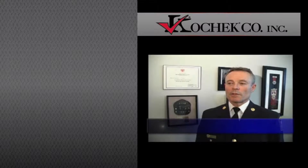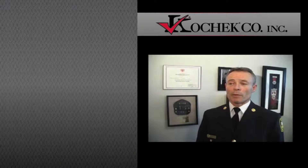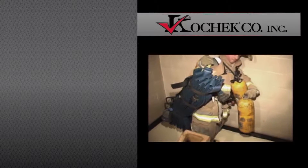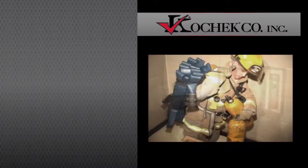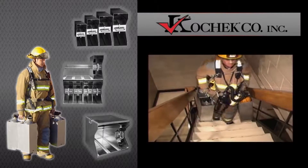My name is Bob Mowat. I'm Assistant Chief with Whitby Fire and Emergency Services. I have witnessed first-hand an air cylinder dropping from a vehicle, the valve breaking, and the potential involved for injury when something like this does happen. For anybody who has carried air cylinders from a vehicle to a staging area, you realize that not only is this awkward, but at times it is unsafe as well. With this safety system, we feel that we have accomplished both.